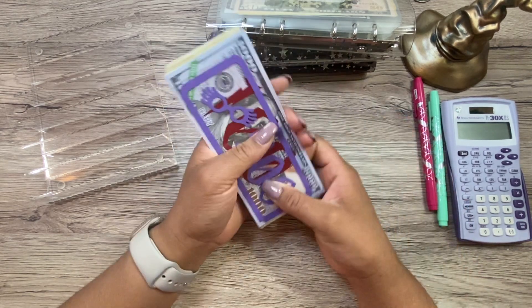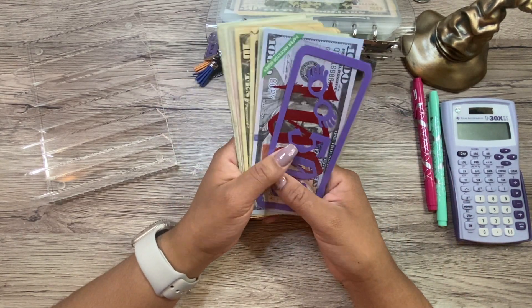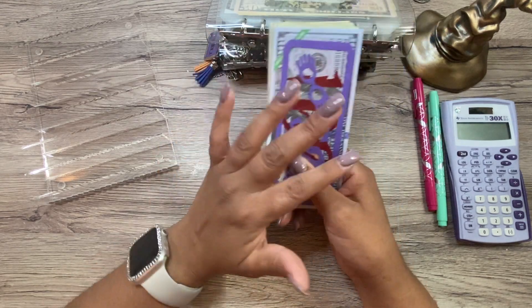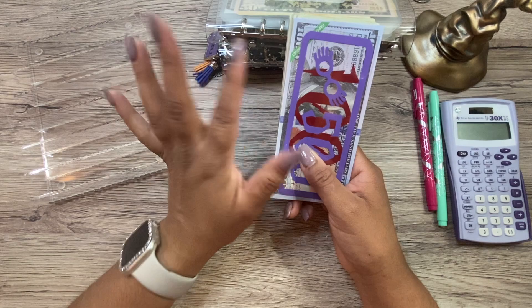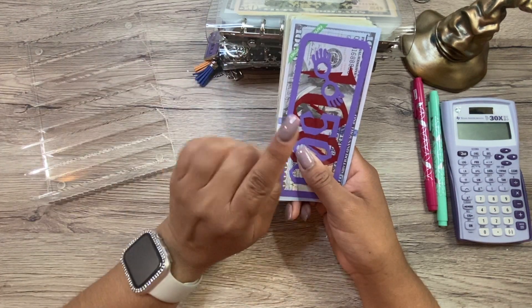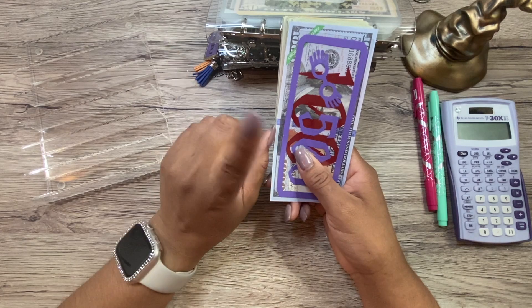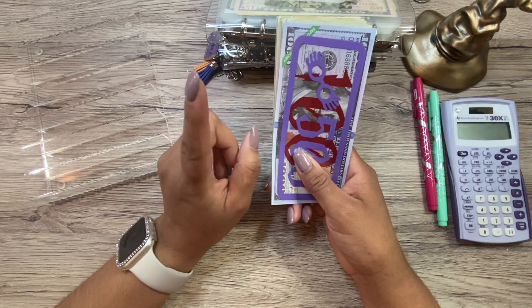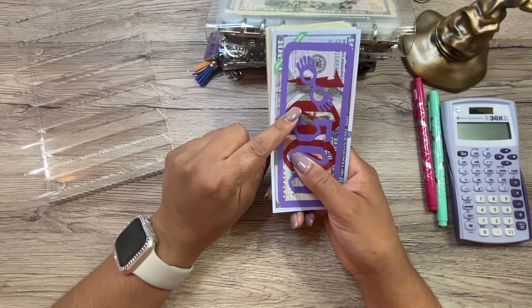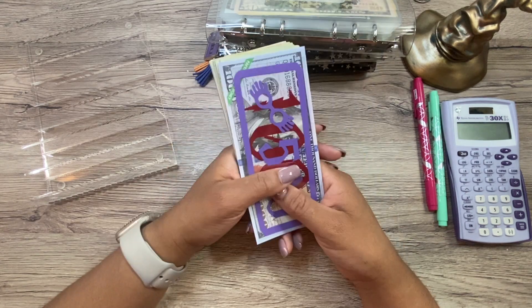I have $897 here, which is more than usual for a couple of reasons. One, it's a five-paycheck month, so I'm able to reduce the amount that goes to bills per week, which means we have more to stuff. Plus, on Friday's video — my cash shopping video — I completed the scratch-off challenge from D versus Debt, so I added that money in here as well. So $897.